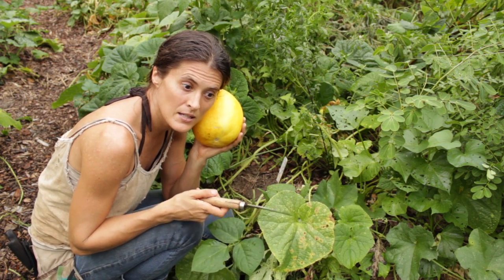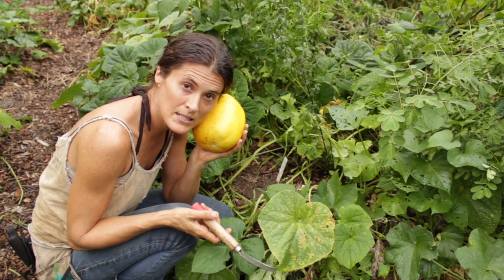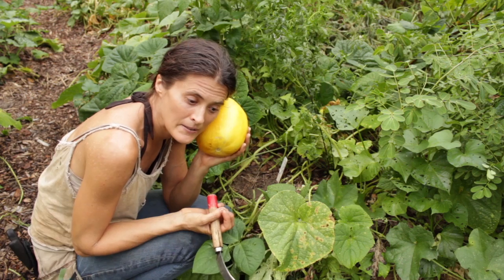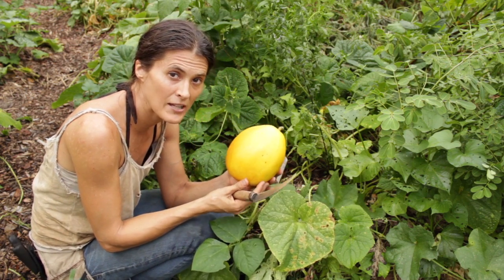He gives people who are good gardeners and really caring for these seeds a few of these rare, endangered food plants to grow out. They're able to keep some of the seeds and send him the rest, so the seeds keep proliferating and we're able to spread them around the world. This one is the Heptagon Giant from Northern Thailand.